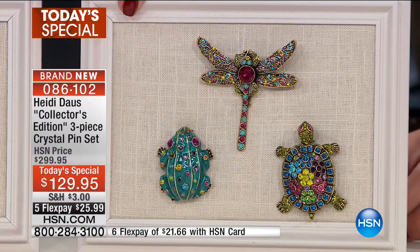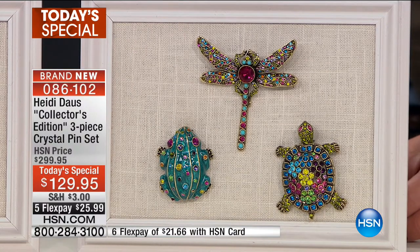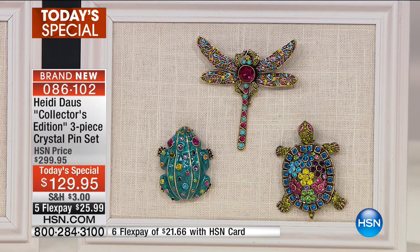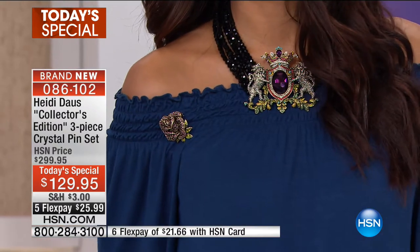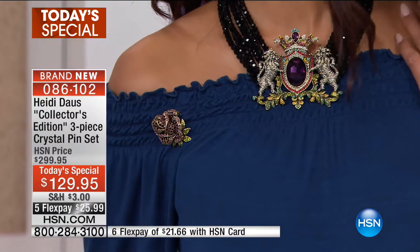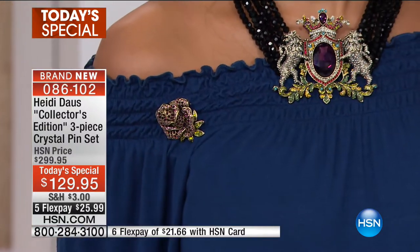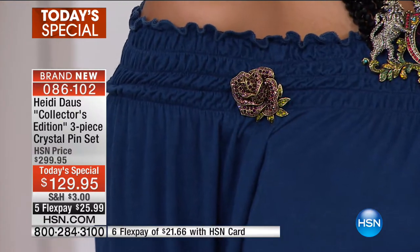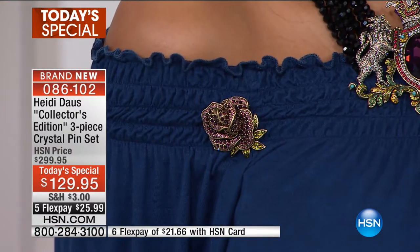You're getting all three pins for $129.95. Heidi Doss typically prices her pins from around $139 to $149, and I've seen some up close to $200. So this is a fantastic value. We have five FlexPays, so $25.99. Valerie, this looks gorgeous on you — she just has one of the floral pins on. Look at all those beautiful crystals — the purples, the blacks, the greens — you're going to tie in with all that great fall wear.